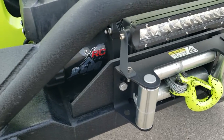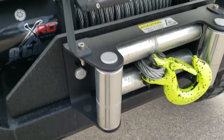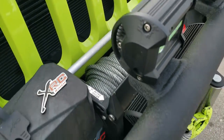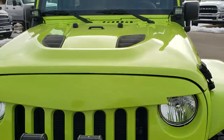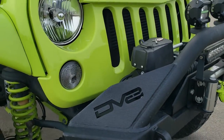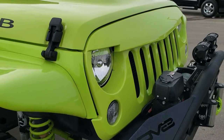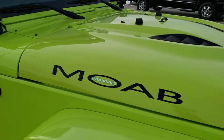You do get an XRC 9,500 pound winch with a metal cable on there. It does have the LED fog lights and the LED light bars up top — those do work and turn on; we'll turn those on in just a little bit. It has the custom grille and the sport hood on here.